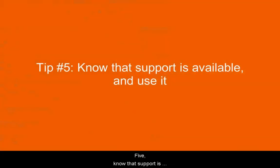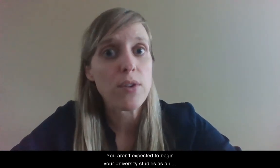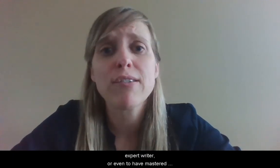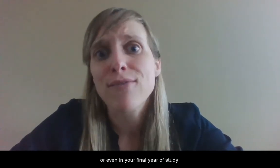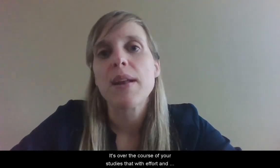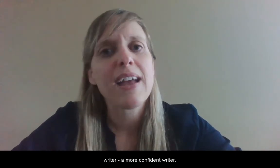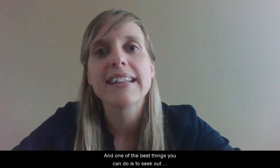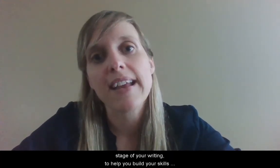Five, know that support is available and use it. You aren't expected to begin your university studies as an expert writer, or even to have mastered writing in your second, third year, or even in your final year of study. It's over the course of your studies, with effort and practice and guidance, that you'll become a stronger and more confident writer. One of the best things you can do is to seek out guidance and feedback from your instructors and the writing advisors at the Writing Center at any stage of your writing to help you build your skills and your confidence.